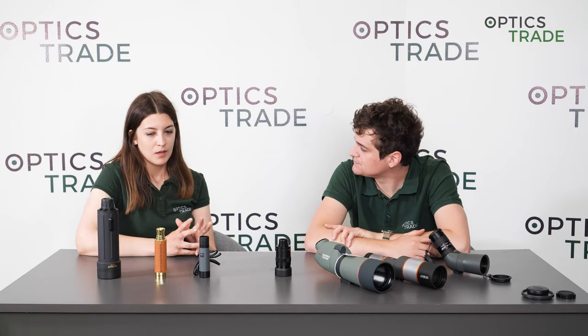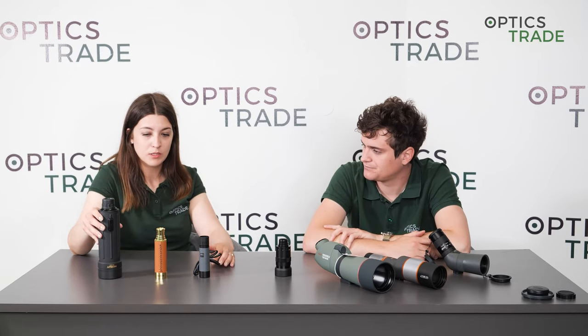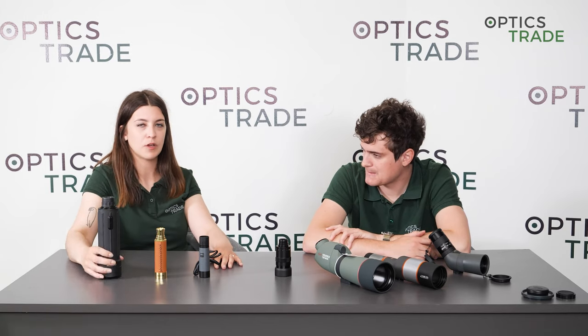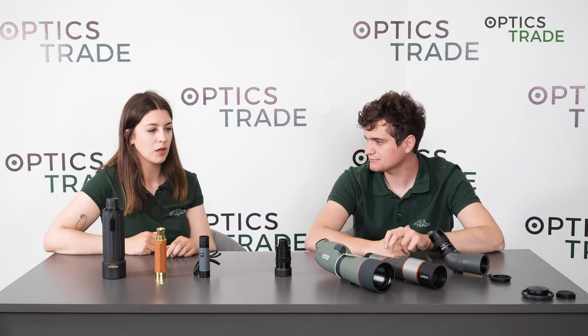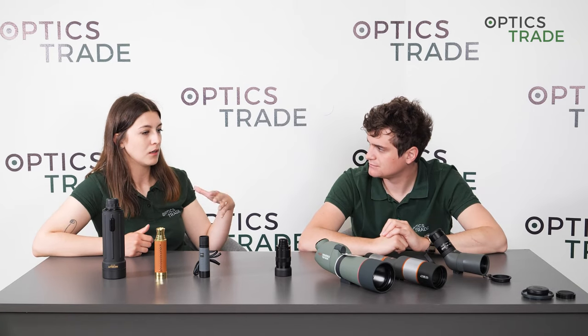Regarding field of view: monoculars have a wider field of view because of their lower magnification. Of course, if a monocular has higher magnification, the field of view will be more narrow. With spotting scopes, the field of view is narrower because you're observing longer distances and the magnification is higher.